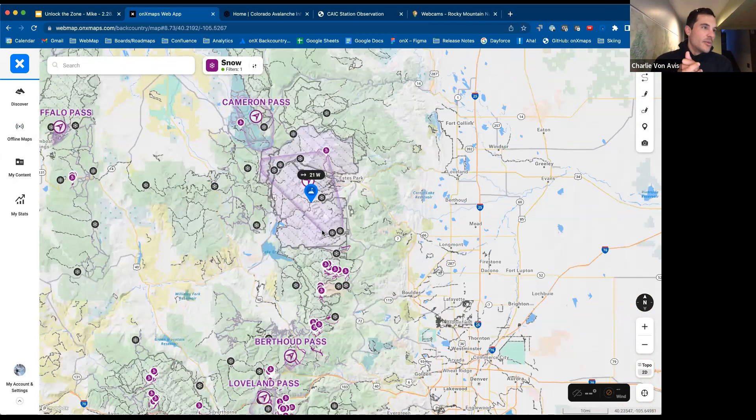We're now looking at Rocky Mountain National Park. Mike, let's say we live in Longmont or Denver and we're interested in going into the park — where should we start looking? What's the entry point into starting to explore Rocky Mountain National Park? What conditions are we looking for and where would you start exploring?